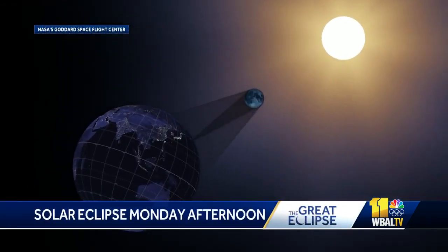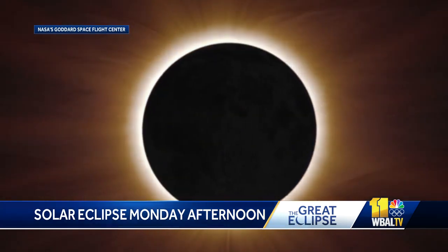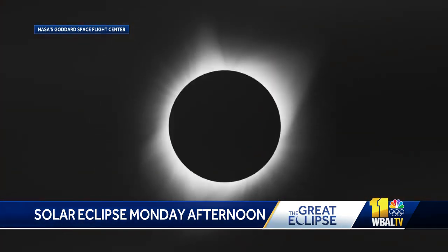Talk about a significant event to start out spring. Put it on your calendar now: April 8th, the total solar eclipse will sweep across the continental United States.